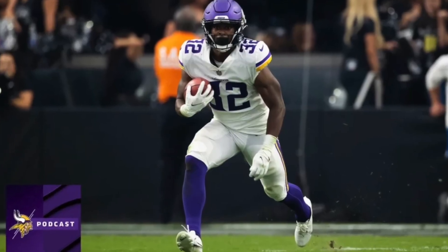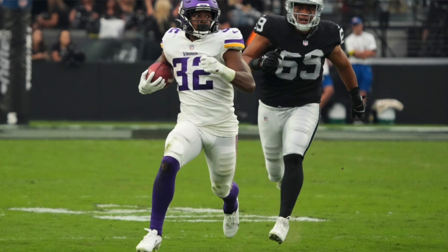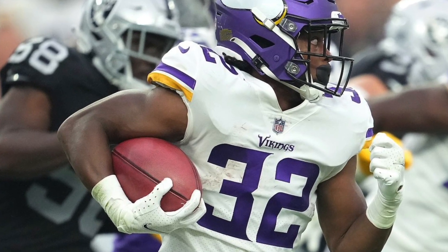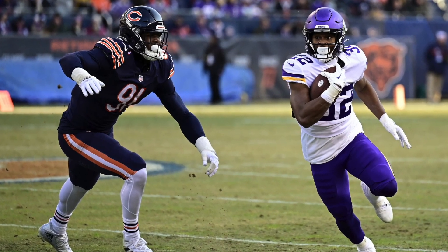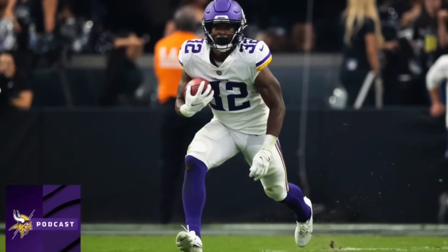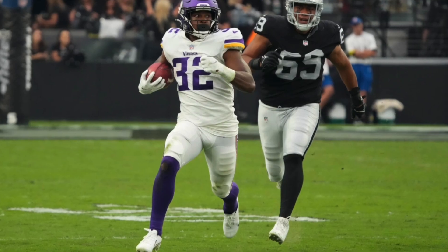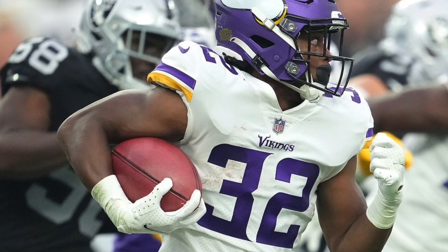I have another 2022 rookie running back I want to talk about as a stash play — he's from the Minnesota Vikings, and that's Ty Chandler. Right now he's a UDFA in dynasty, so you can just scoop him up off waivers. He's a former fifth-round selection with 4.3 speed who was getting a lot of hype last offseason and in training camp. Alexander Madison is expected to be a free agent and probably won't get re-signed, so Chandler's burst and upside make him a dirt-cheap stash option.